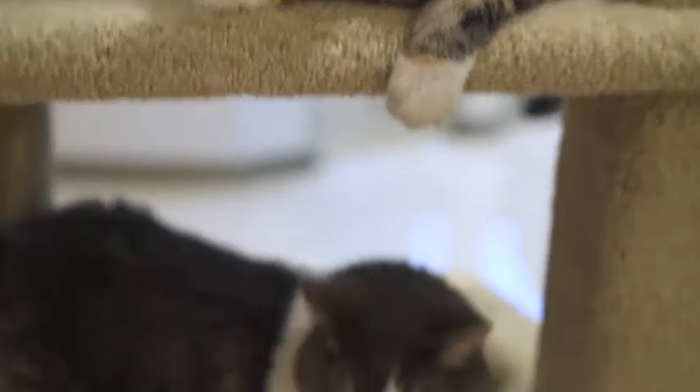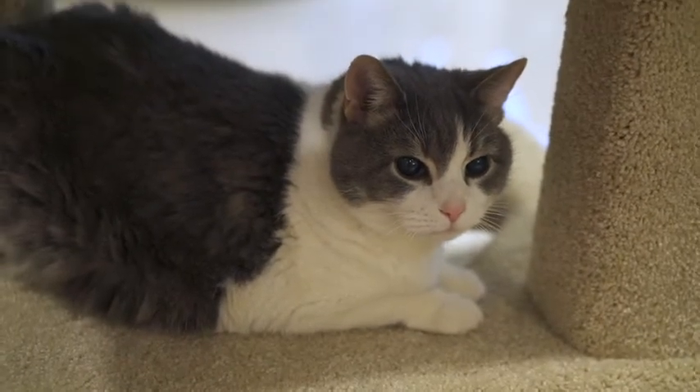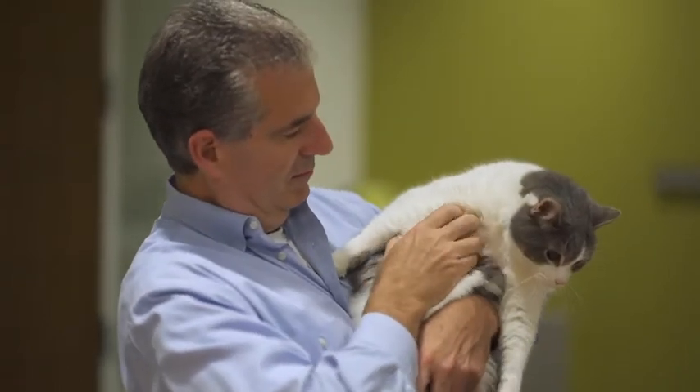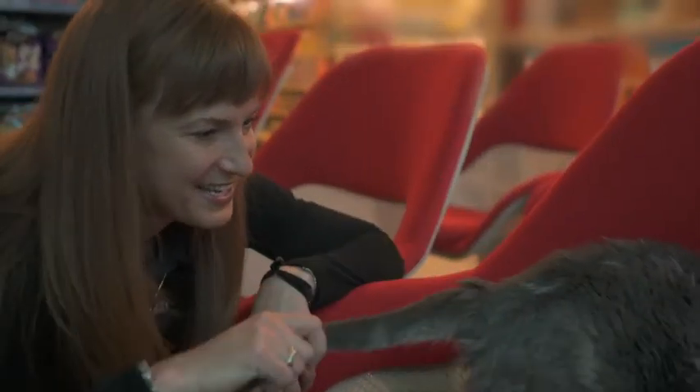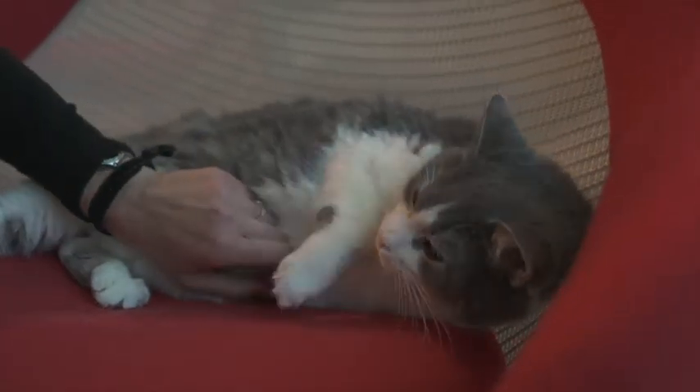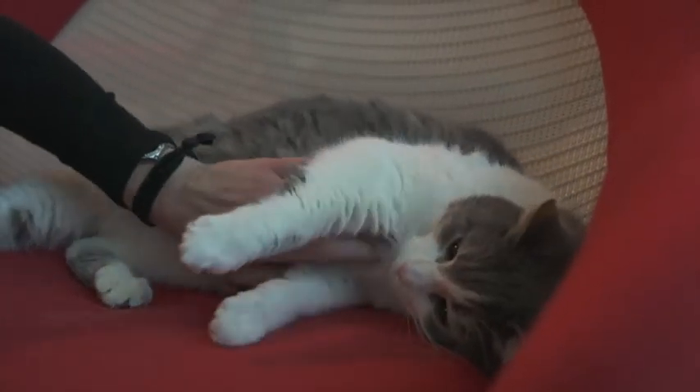When you look at your kitten from the side, they should have a little bit of an abdominal tuck, so their rib cage should be just a little bit lower than their belly. That's a really easy way to tell if your cat is the right weight, overweight, or underweight. And lastly, we know that neutering cats can lower their metabolism, so this is another important time to talk to your veterinarian about making sure they're on the appropriate diet for their age and life stage.